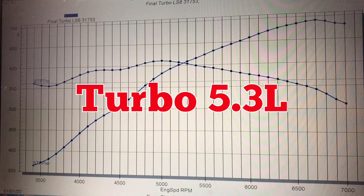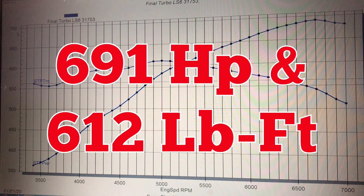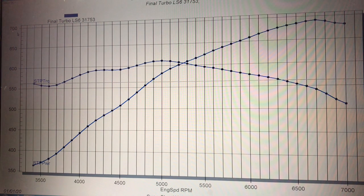After equipping our 5.3 with the 317 heads, our single 7675 Precision Turbo, and air-to-water intercooler, we dialed everything in right near 8 pounds of boost. Equipped with that single turbo and the 317 heads, our 5.3 made 691 horsepower at 6700 RPM and 612 foot-pounds of torque at 5000 RPM. Those power peaks occurred at basically the same spot they did when this motor was NA. The turbo helped out quite a bit, and the 317 heads obviously responded well to boost. Now let's take a look at what happens when we ran the same turbo combination with the 706 heads.